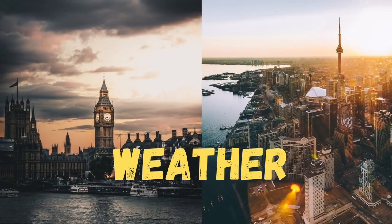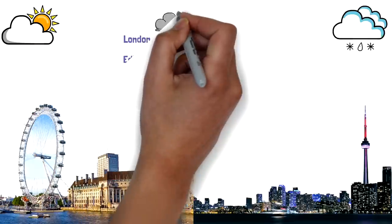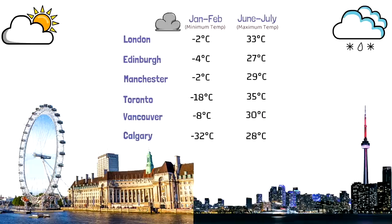Whenever Canada is discussed, weather becomes an important topic. Comparing the maximum and minimum temperatures of three cities from each country, the minimum temperatures occur in January and February and the maximums in June and July. Canadian cities are much colder in winter months, while they get slightly warmer than UK cities in summer. Canadian winters are considerably harsher, and the UK tends to experience a lot more wind compared to Canada.